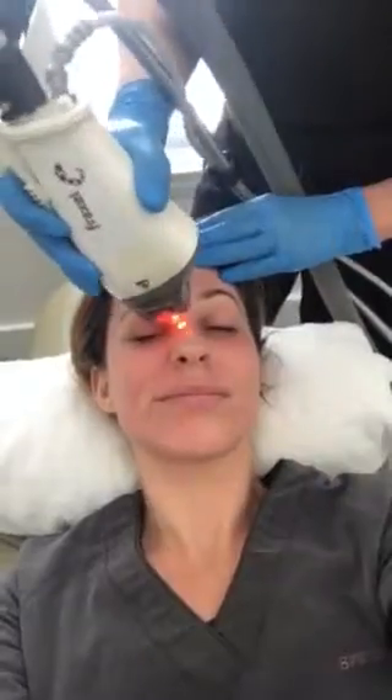We put on numbing cream and sat with that for about an hour. I cannot feel a thing. I was really nervous at first — I thought, oh my gosh, this is gonna really hurt. My first time doing it, I don't feel anything.